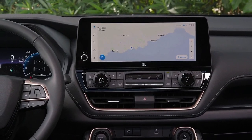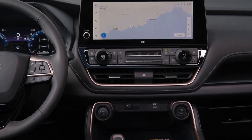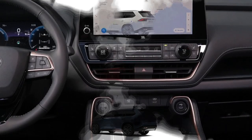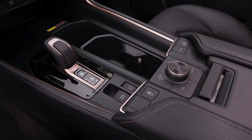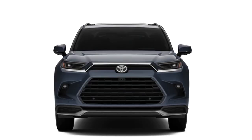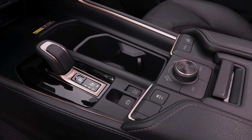Powertrains mimic those of the Highlander SUV, with a 2.4-liter turbocharged four-cylinder engine or a 2.5-liter hybrid, both available with front or all-wheel drive. Horsepower numbers are still under wraps, but these powertrains develop 265 and 243 horsepower respectively in the Highlander.